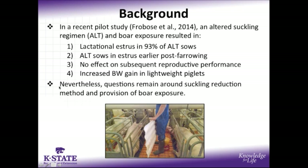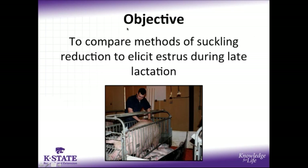While these were extremely promising results, overall we still had questions around the method used to reduce suckling pressure, as well as the provision of boar exposure, and we wanted to test those factors in a follow-up study. For the objective of the present study, we wanted to compare methods of suckling reduction in order to elicit estrus during late lactation.